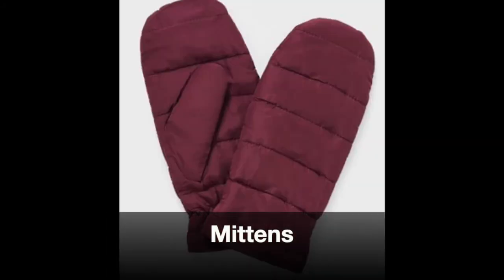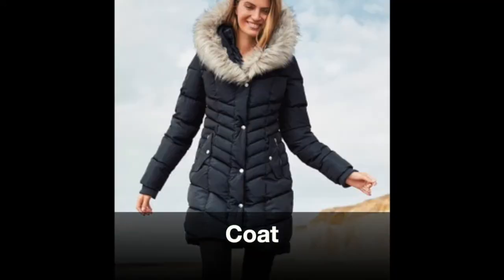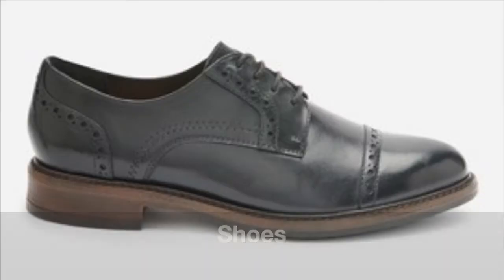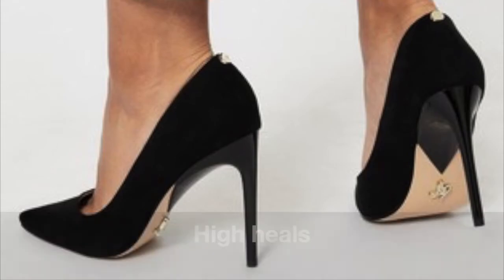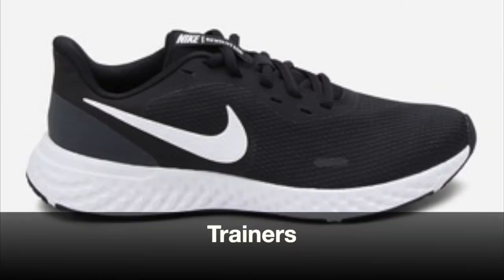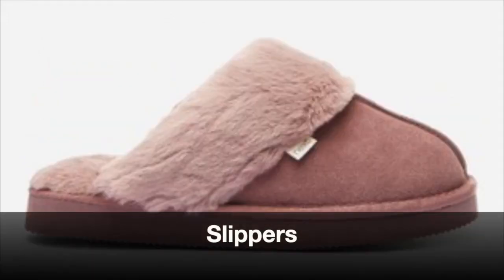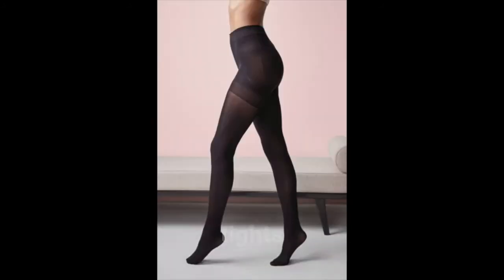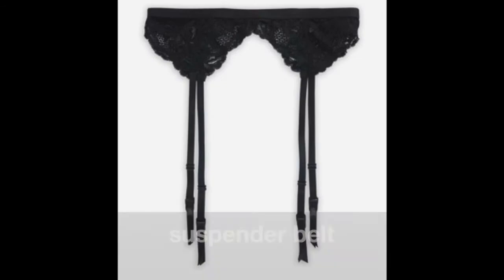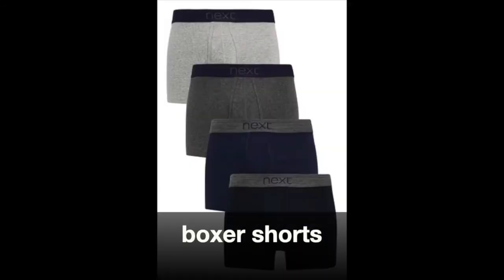Gloves. Mittens. Fingerless gloves. Coat. Jacket. Shoes. High heels. Boots. Wellies. Trainers. Sandals. Slippers. Socks. Tights. Stockings. Suspender belt. Pants. Boxer shorts.